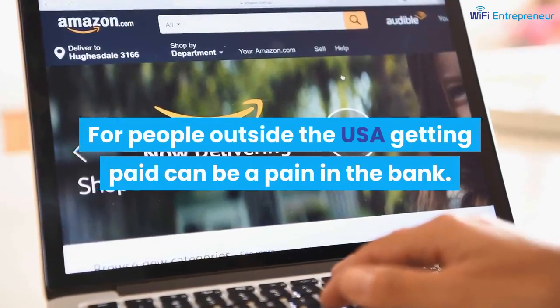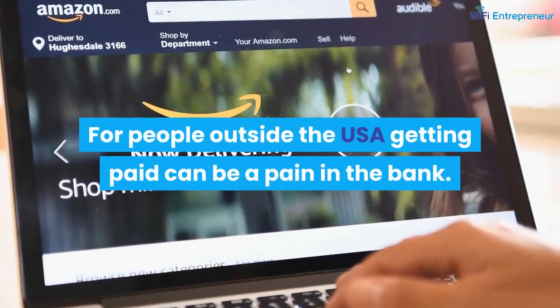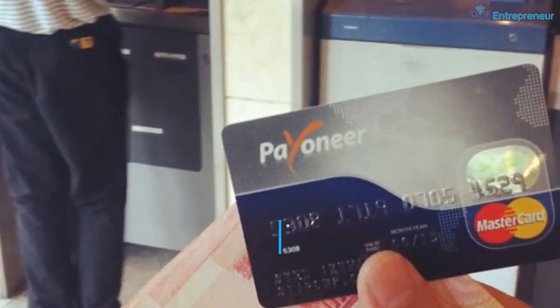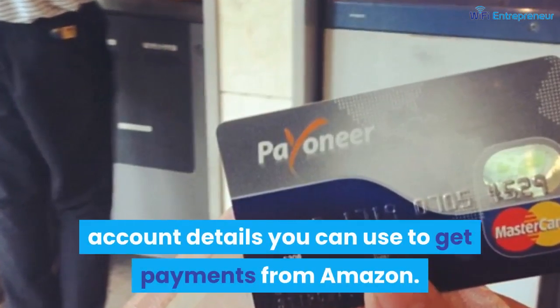For people outside the USA, getting paid can be a pain. But you have options like Payoneer, which gives you a virtual USA bank account that you can use to receive payments from Amazon.